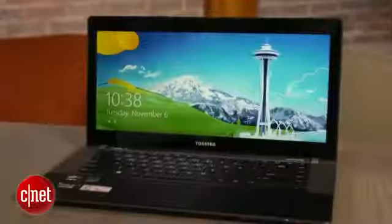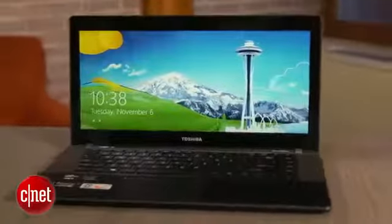You're getting a Core i5 processor, 6 gigs of RAM, and a hybrid hard drive — 500 gigabytes with 32 gigabytes of solid-state caching that speeds things up a little bit.